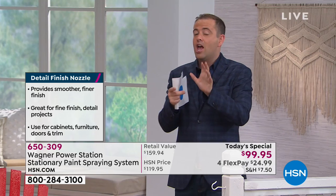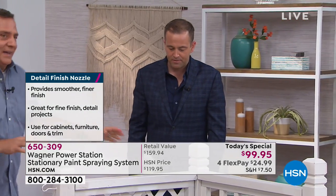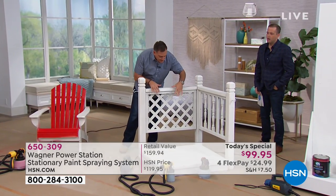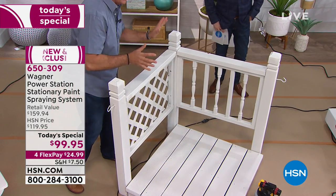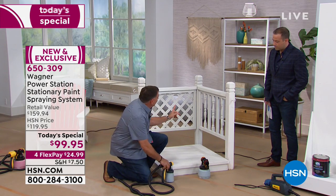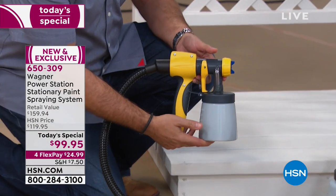Wagner is the number one brand across the globe when it comes to paint solutions. Now, this is some people's worst nightmare — we're about to paint the railing, some lattice work, and a deck. We're going to do it all in succession. I'm going to start with the railing and the lattice work using the smaller one — the detail nozzle.